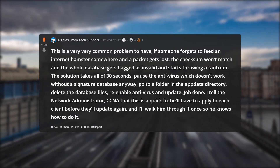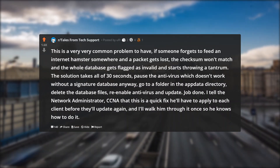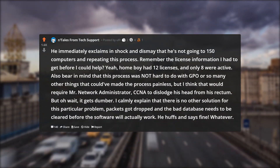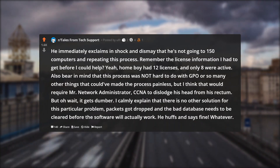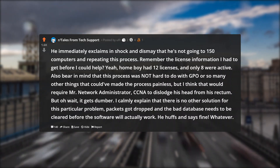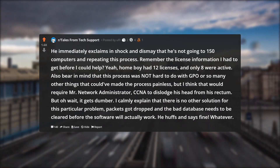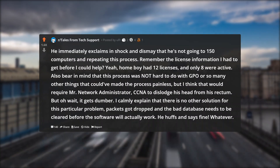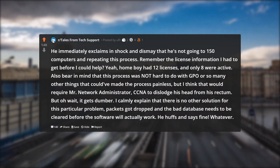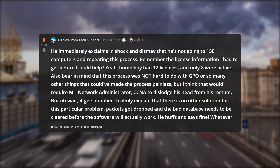I tell the network administrator CCNA that this is a quick fix he'll have to apply to each client before they'll update again, and I'll walk him through it once so he knows how to do it. He immediately exclaims in shock and dismay that he's not going to 150 computers repeating this process. Remember the license information I had? Homeboy had 12 licenses, and only 8 were active. Also bear in mind this process was not hard to do with GPO or so many other things that could have made it painless, but I think that would require Mr. Network Administrator CCNA to dislodge his head from his rectum. But oh wait, it gets dumber.